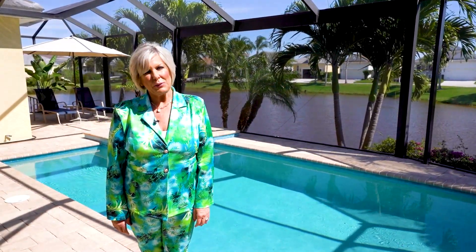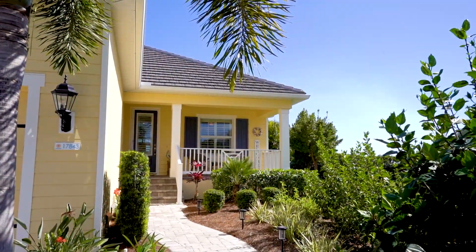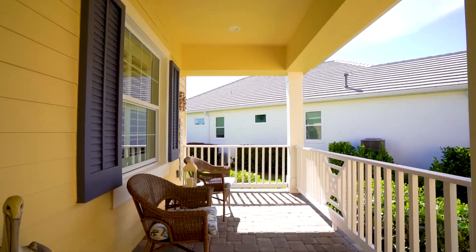Welcome to Tranquil Coastal Key, an island-themed community in Fort Myers, Florida. This beautiful home was built in 2016 — a three-bedroom, two-bath, plus a den, just under 2,000 square feet.